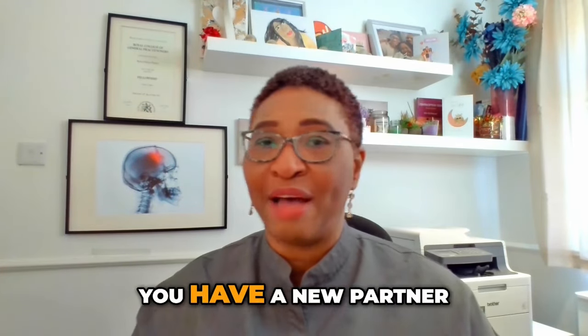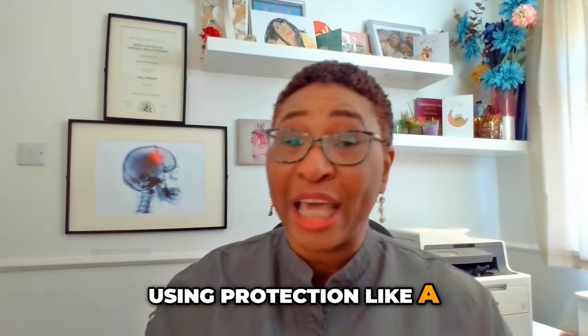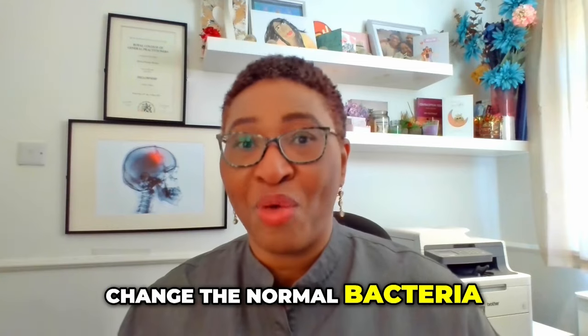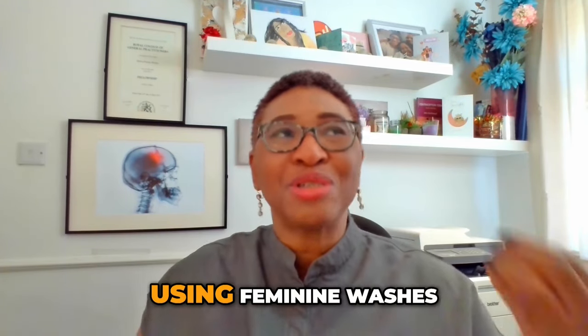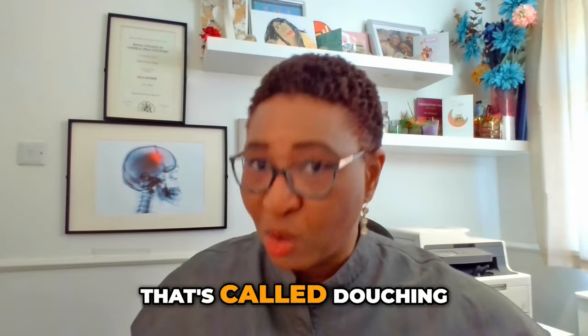You're more likely to get BV if you have a new partner — a new boyfriend or girlfriend — if you're not always using protection like a condom, and if you're doing things that can change the normal bacteria inside your vagina. For example, using special feminine washes or cleansers inside the vagina. That's called douching.